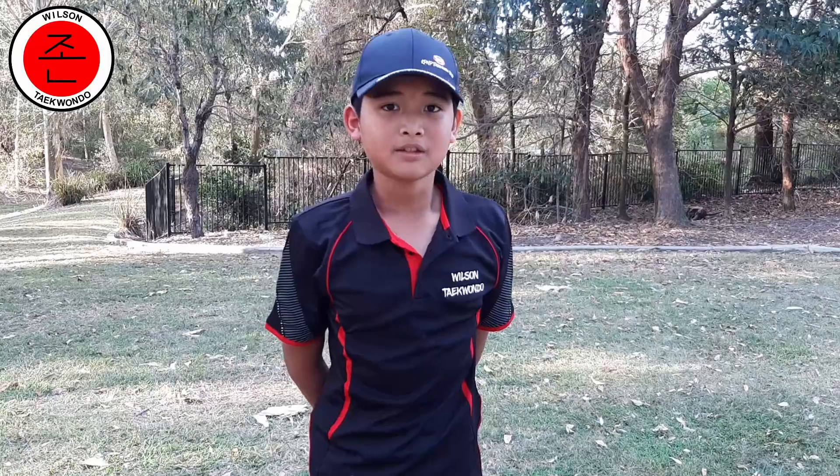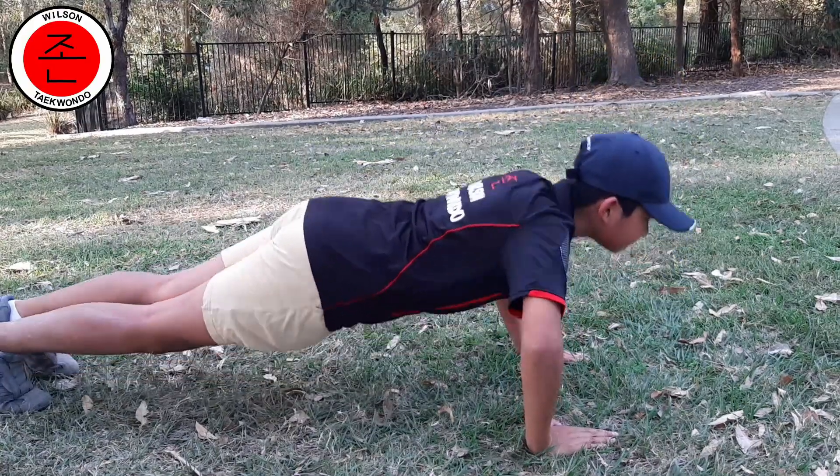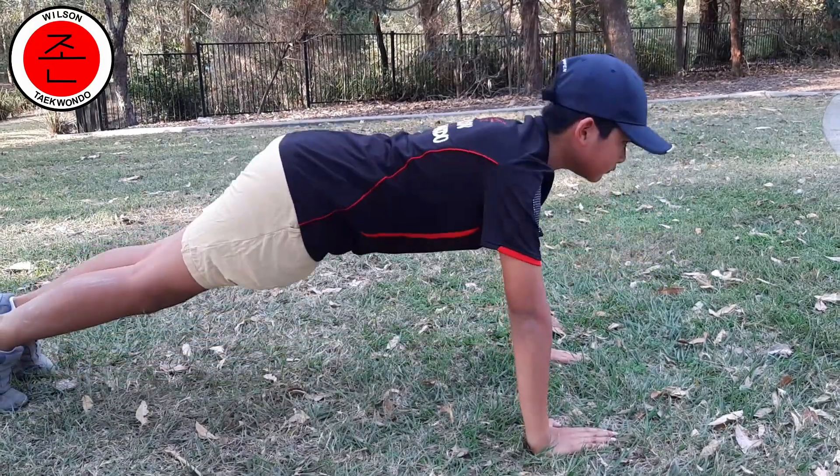25 push-ups. Do as many as you can. Let's do it.